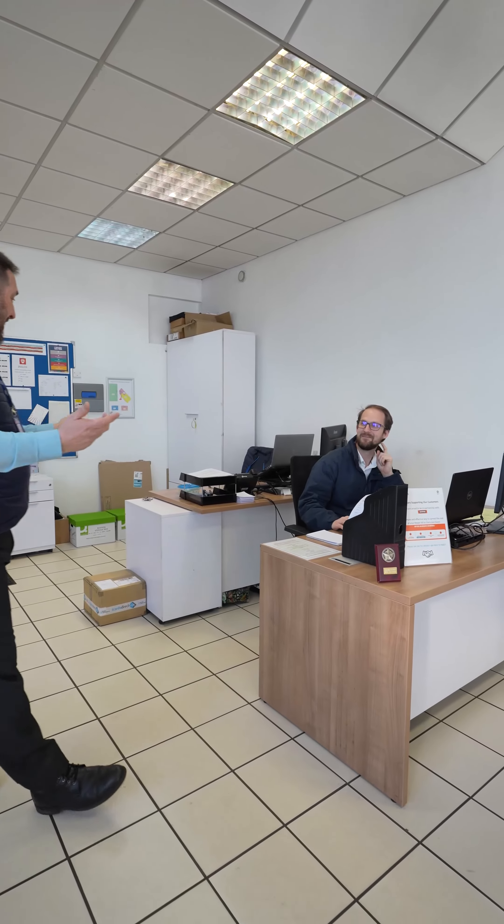Speaking of service, this is our Jay. How long have you been here, Jay? About two months.